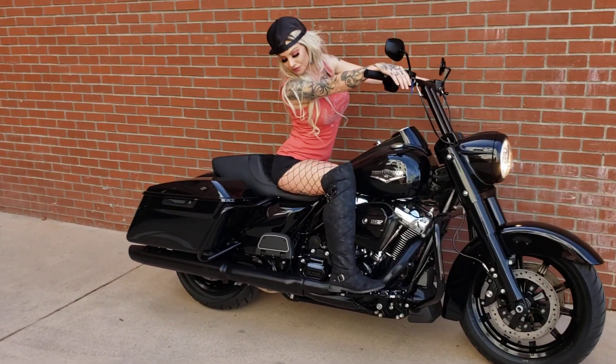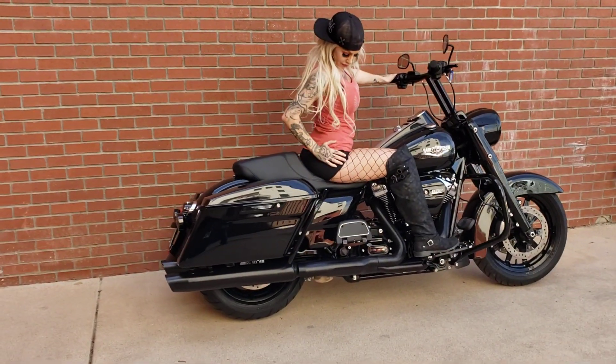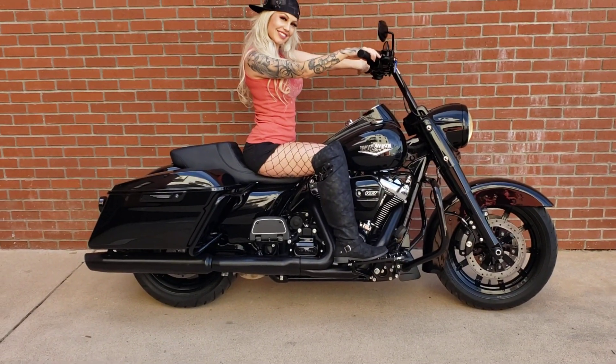Got the diamond back high seat, T-bars on it, but everything is blacked out. Bike's going to set you back 17-9. 2018 107 Milwaukee.